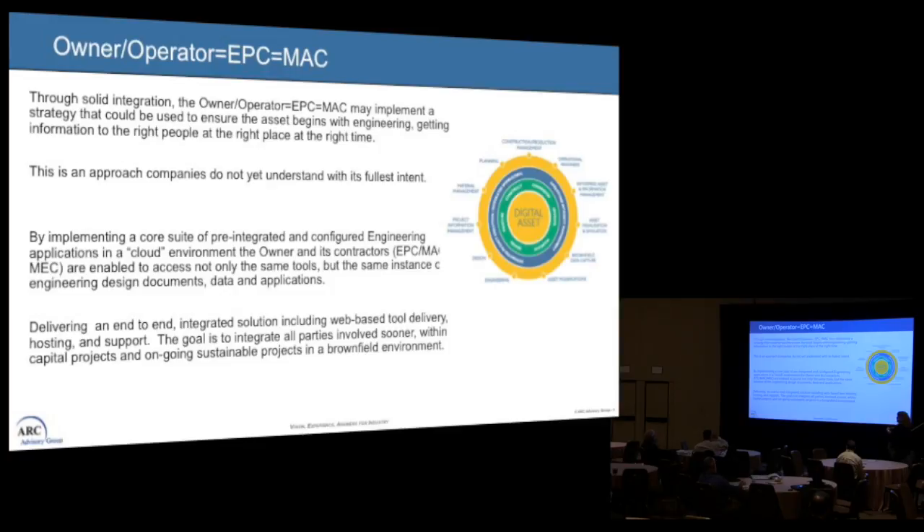If you have your owner-operator, EPC, MAC, and MEC all together, we create a solid integration application to implement the strategy, ensure the asset begins with engineering, and get the right information to the right people at the right place at the right time. I think a lot of oil and gas companies are not there yet — they're almost there, but they have issues. Going forward, we want to implement a core suite of integrated and configured engineering applications. Larger oil companies already have a cloud environment and are pushing that out to EPCs, getting everybody to use the same tools, the same design specs, the same data and applications.